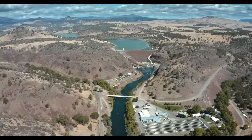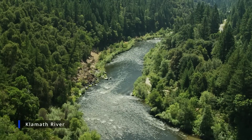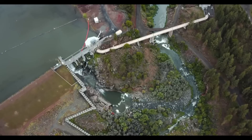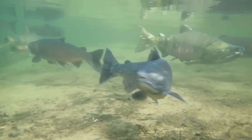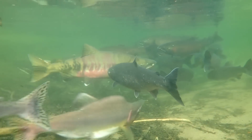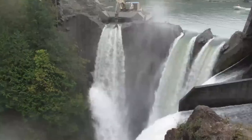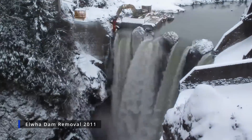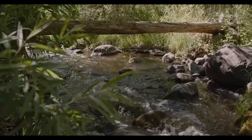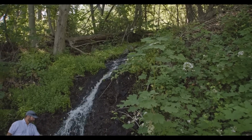So why are they removing these dams in the first place? One of the primary concerns surrounding the Klamath dams was their environmental impact. Those dams have been disrupting the natural flow of the river for over a century, blocking the natural migration of salmon and steelhead trout. This has had a devastating effect on the fish populations in the Klamath River system. Removing the dams is expected to help restore the river's ecosystem by allowing fish to migrate freely and hopefully recovering their populations.